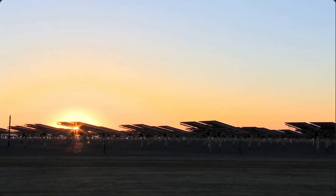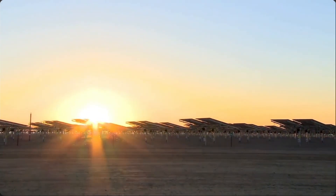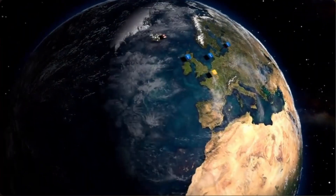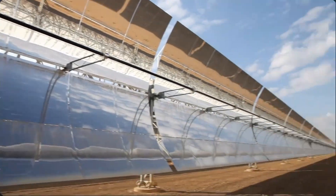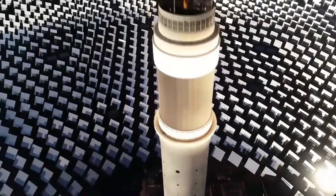What if I told you that not too long ago a plan was devised to fill the Sahara Desert with solar panels? This was Desertec's plan to electrify continental Europe with renewable energy, powered from the scorching heat of the deserts in North Africa and the Middle East. Stay tuned as we take a deep dive into the solar energy of the Sahara Desert.